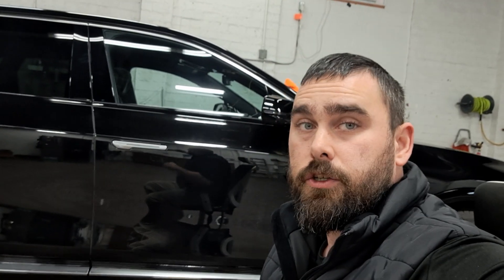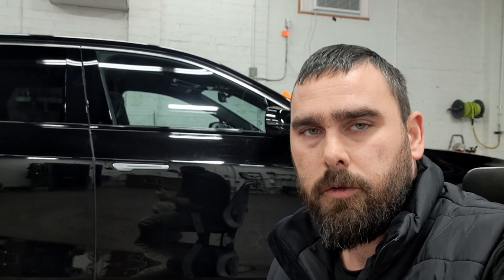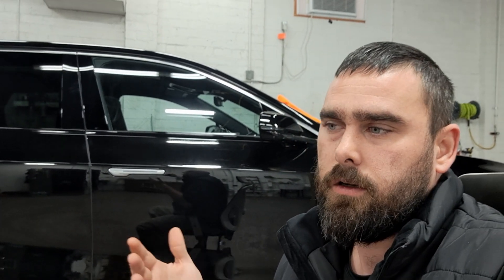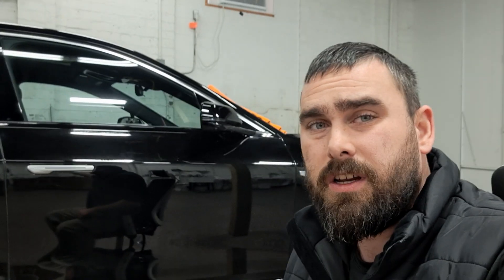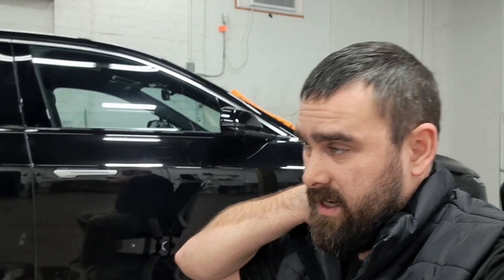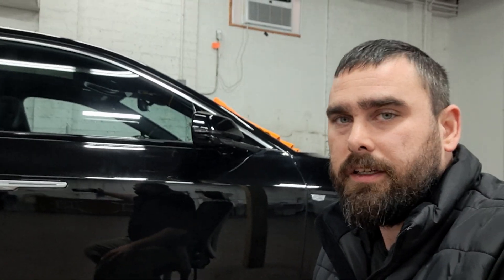Hey Randall, I wanted to shoot a quick update video for you. We've already sent you the inspection, so you've seen some of the things that we found. Some of those were holograms from a rotary, some of them were clusters of swirls and scratches. Pretty much most of the entire vehicle is covered in some light wash marring — not a big deal. Same thing with the chemical staining that we found above the door handle and stuff like that.